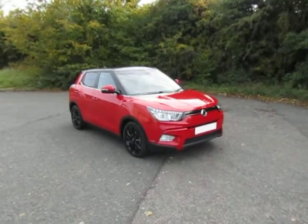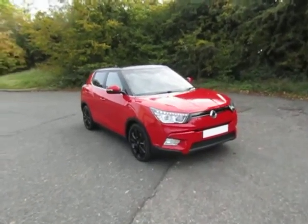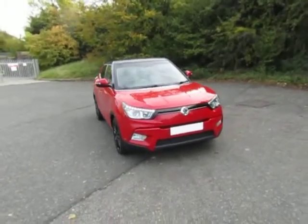Welcome to JT Hughes in Telford. My name's Mark. Today I'm going to show you this very well equipped Ssangyong Tivoli.